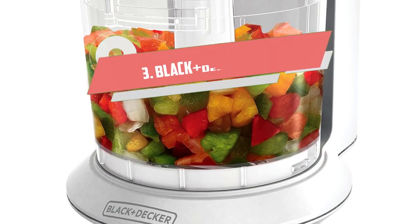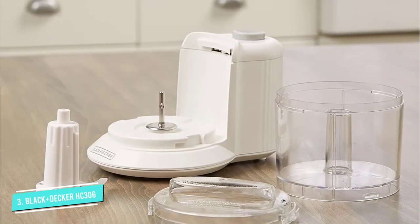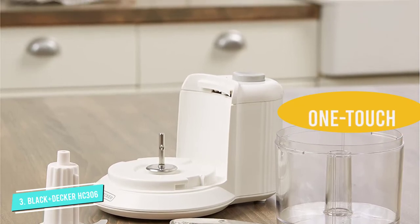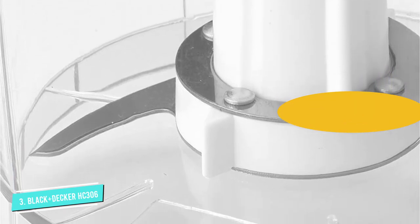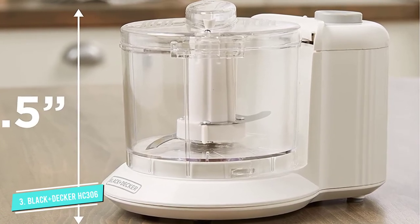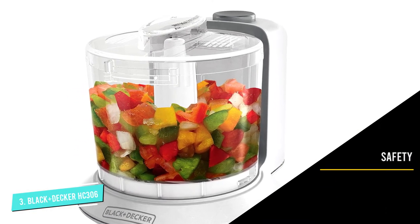Number 3. Black+Decker HC-306 Electric Food Chopper. This food chopper is perfect for dips, salsa, or pesto because it minces and chops into fine pieces with ease. This compact chopper boasts of a bi-level sharp stainless steel blade that gives long-lasting performance. It comes with a one-touch pulse operation, thus making the gadget work at the touch of a button. The best part is the safety lock lid, which provides added security and peace of mind while processing.